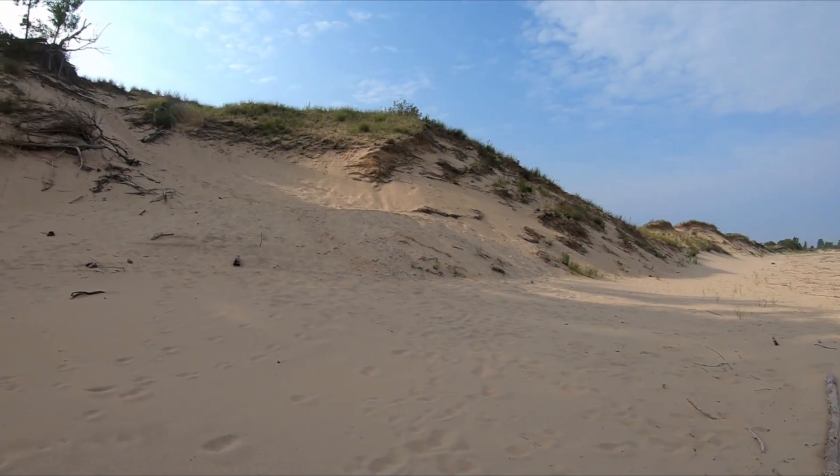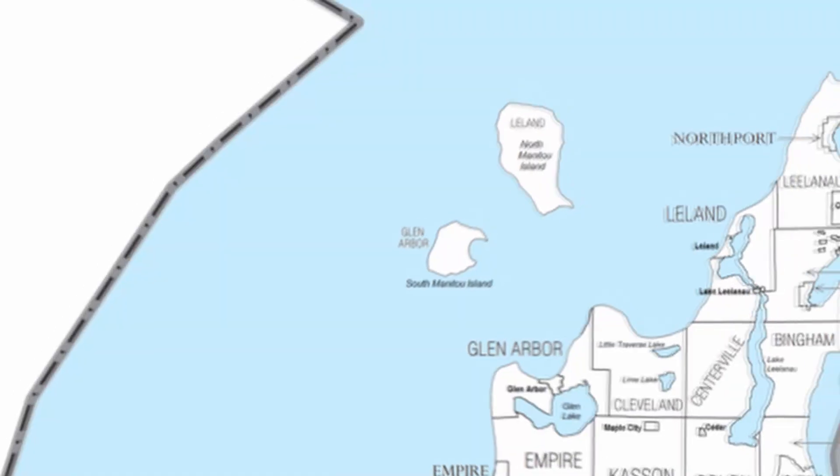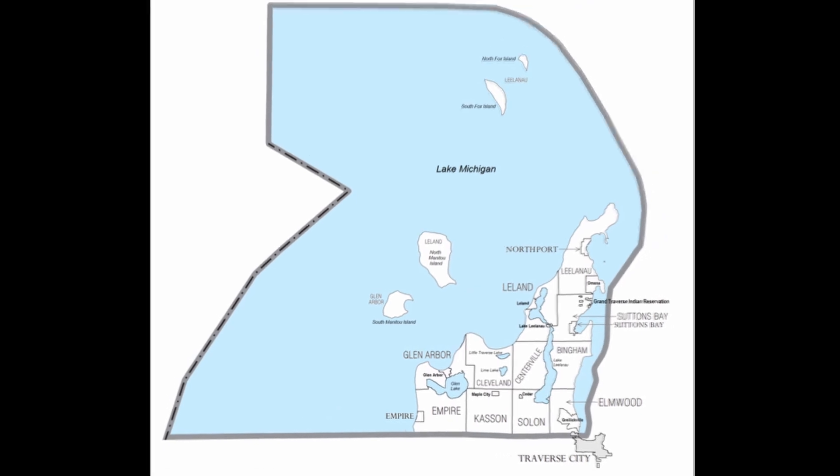Both North and South Manitou are made up of tilted limestone bedrock buried beneath glacial sediments, with North Manitou being the second largest and South Manitou the largest and southernmost island in the chain of islands separated from mainland Michigan, ranging from Port Oneida to the Straits of Mackinac, including North and South Manitou Islands.